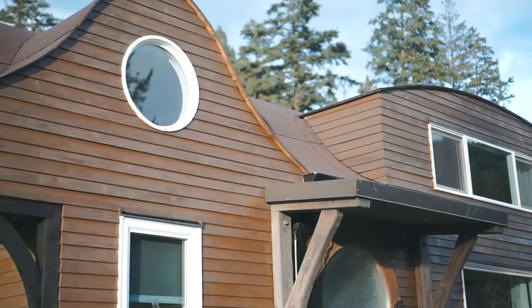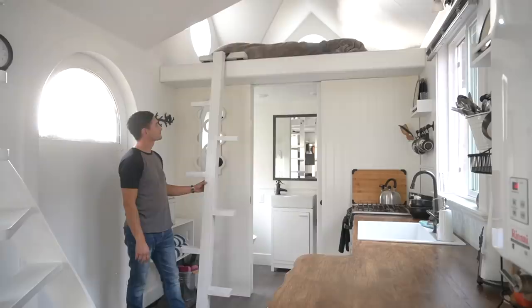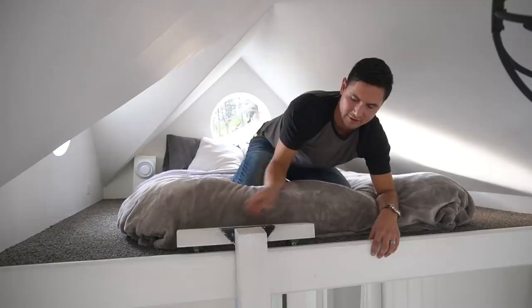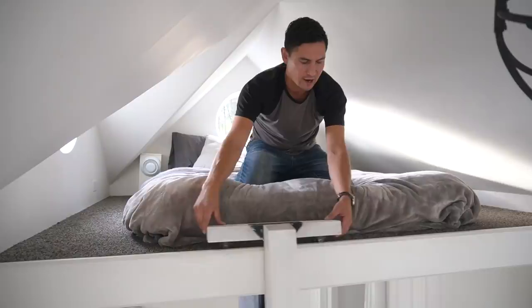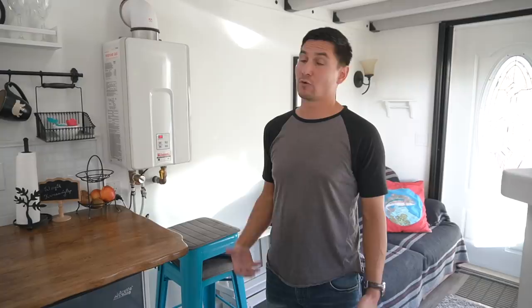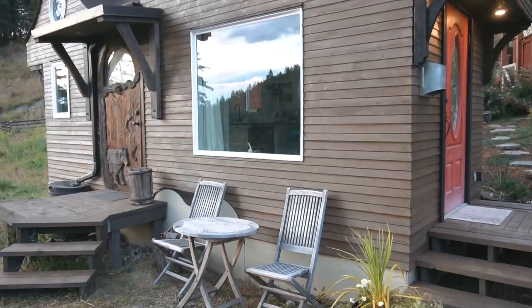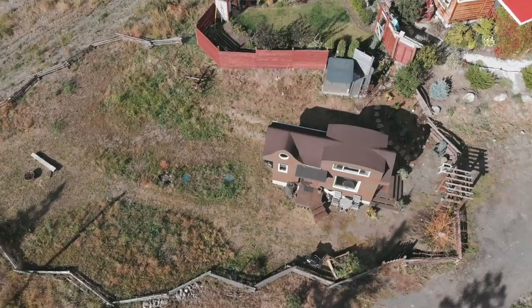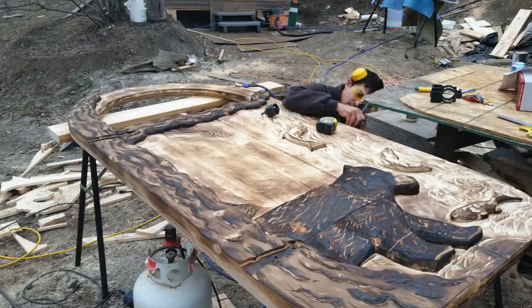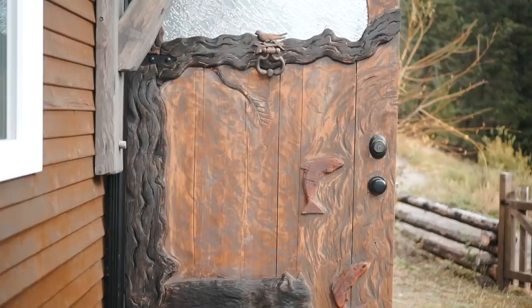The ladder has wheels underneath so it won't fall over but can slide easily. During cold winters, the tiny house is skirted, insulated, and the pipes are wrapped with heat tape that activates at a set temperature to prevent freezing. The front door features Robert's first wood carving: a tree in the corner, a black bear, and salmon swimming upstream — a deeply personal and meaningful piece.